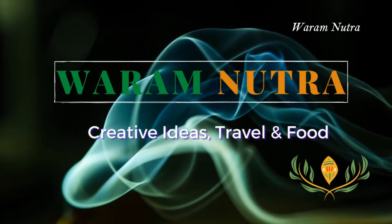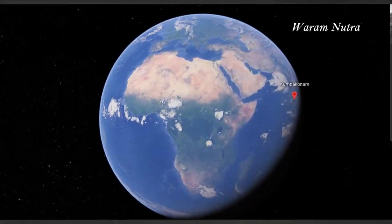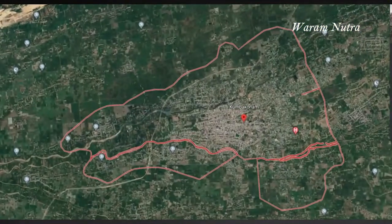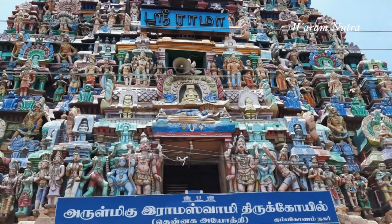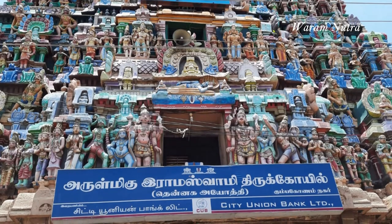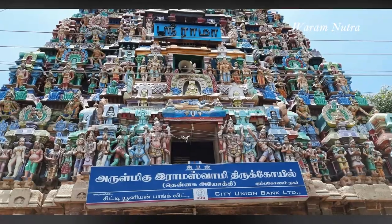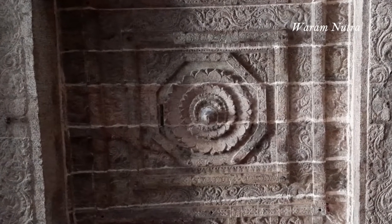Hi everyone, welcome to Varam Neutra. Today we are in the temple city Kumbagonam and going to visit Ramasami temple. What is so unique about this Kumbagonam Ramasami temple? Watch the video till the end and you will be amazed to see the wonderful sculptures and paintings in this Ramasami temple.